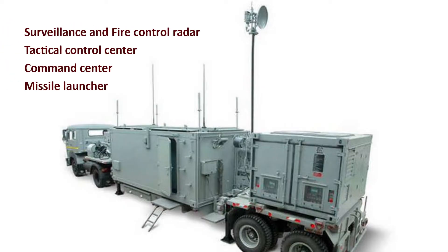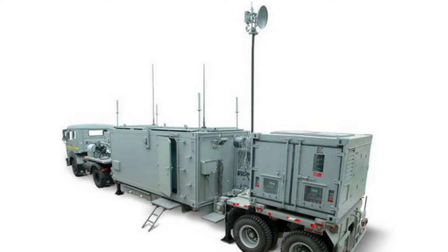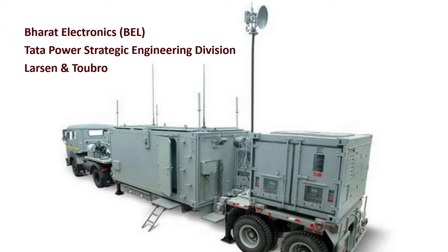Surveillance and fire control radar, tactical control center, command center, and missile launcher are developed by BEL, TATA, and LNT.